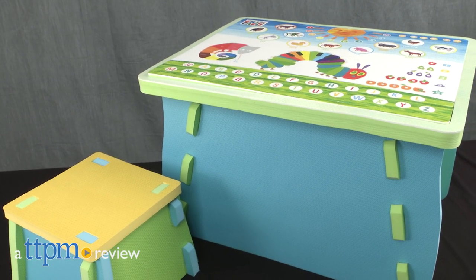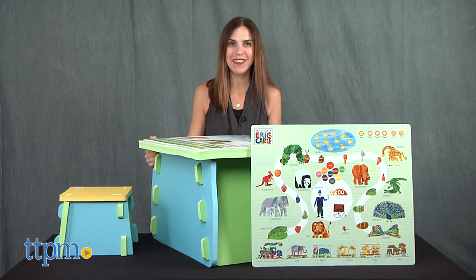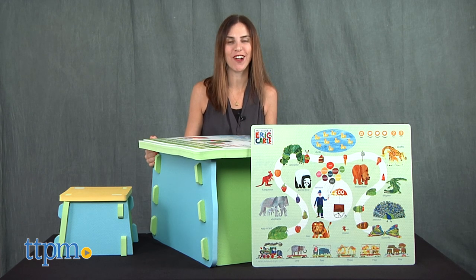Sit and learn with the Very Hungry Caterpillar. Hi, I'm Tammy with TTPM, here with fun furniture from the world of Eric Carle.